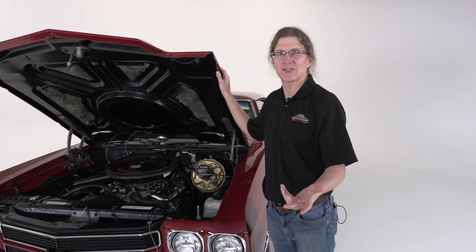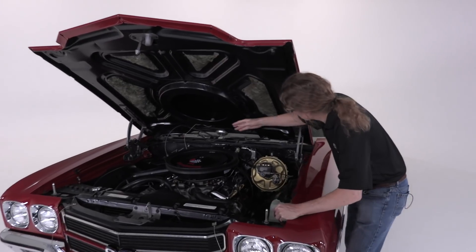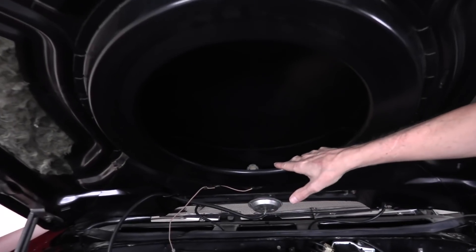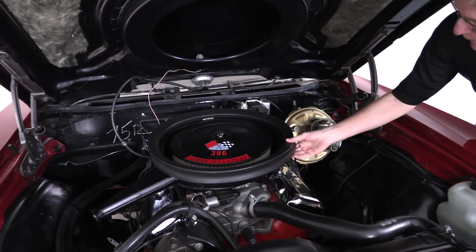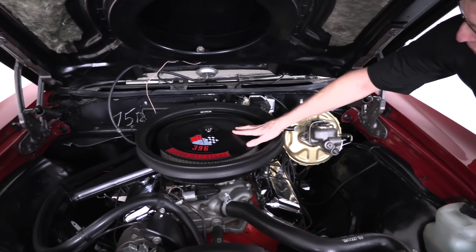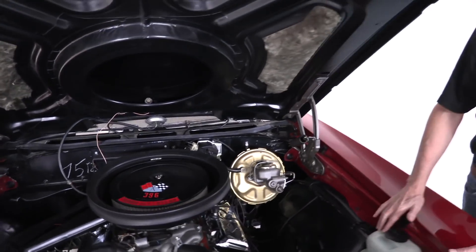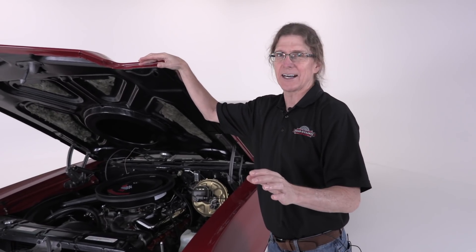With the hood open, I also want to show you the underside of the cowl induction system. It's part of the cowl induction setup and hood. Cold air comes in through the hood here and is forced down through this opening. There's a rubber seal to make sure the cold air gets into the air cleaner housing. This is supposed to give you some extra horsepower — and it looks really, really cool. Watching it from the other side is great too, so I'm going to shut the hood and give you a close-up view of the outside of the cowl induction system.